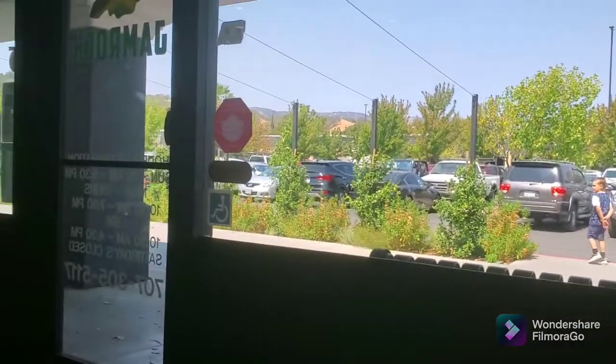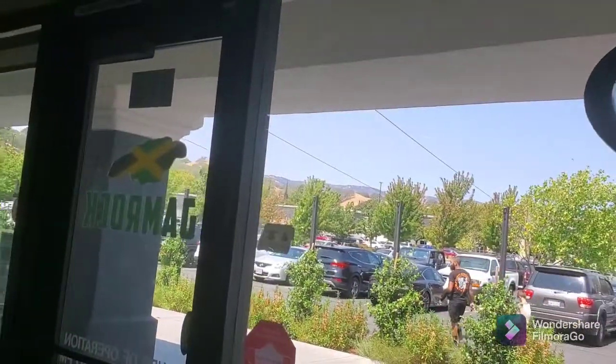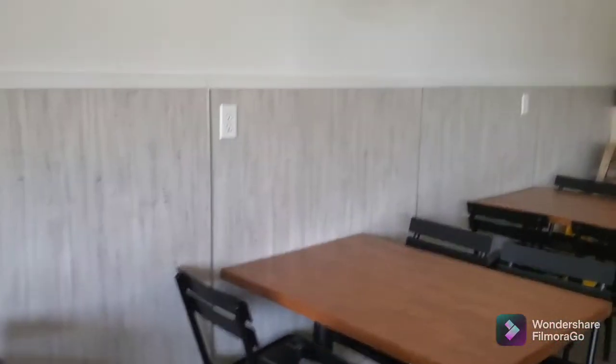This is Carmelita. We haven't eaten breakfast and it's 12 o'clock in the afternoon, so we're at this little spot called Jamrock in Vacaville. It's a Jamaican restaurant and it's really good — a nice family home business. I'm going to turn the camera around so you guys can see it. It's nice, and there's nobody in here but us and the cooks, which makes it even better.